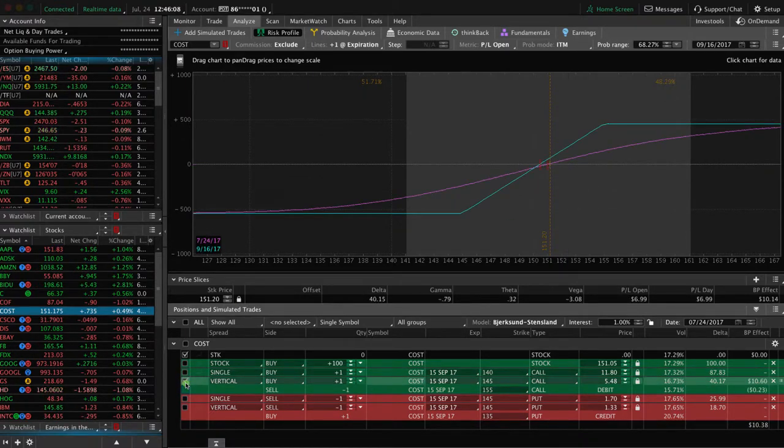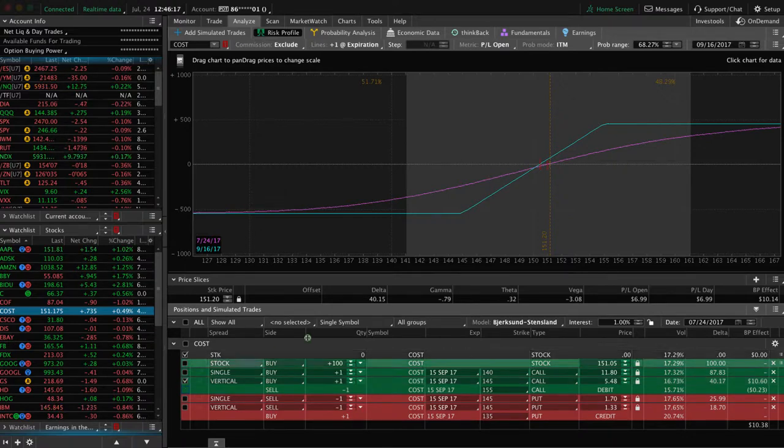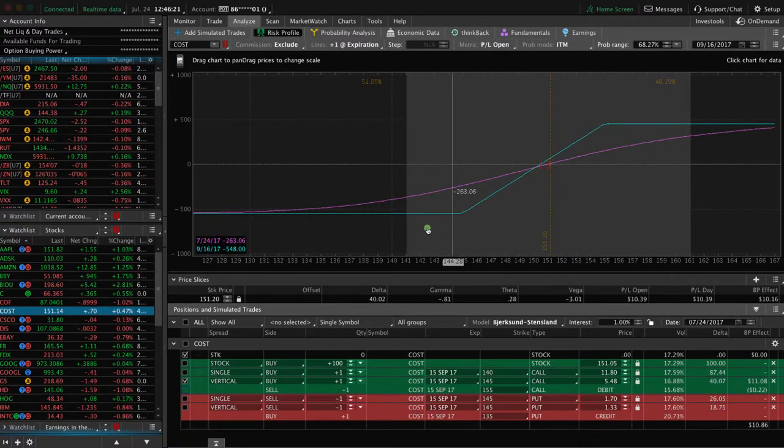The next strategy is buying a call vertical. This is something you'd want to do in lower periods of implied volatility because you're expecting an expansion in implied volatility. You can see the downside risk is capped — you're risking about $548 on the downside — but your upside potential is capped too, to about $452. You can think of this as a long stock replacement with a theta component. If you move the price slice, you can see as price moves in your favor that theta is increasing, benefiting your position. However, if it moves against you, theta turns negative and can work against you as well.